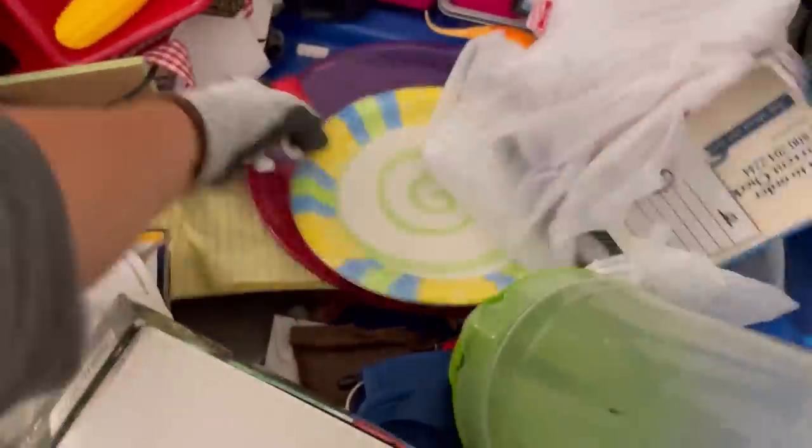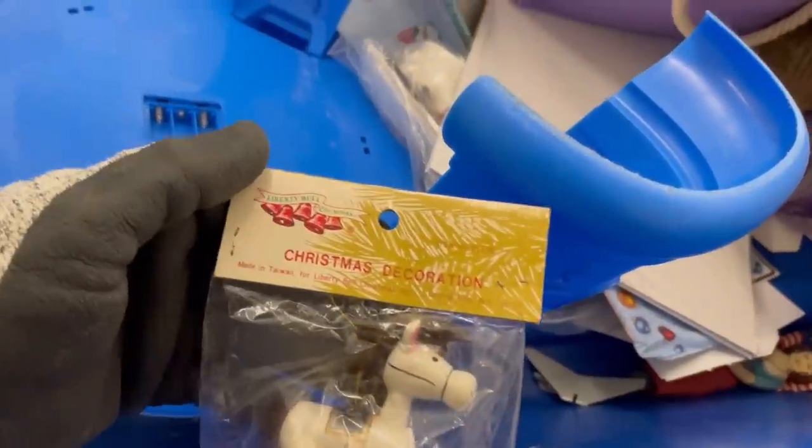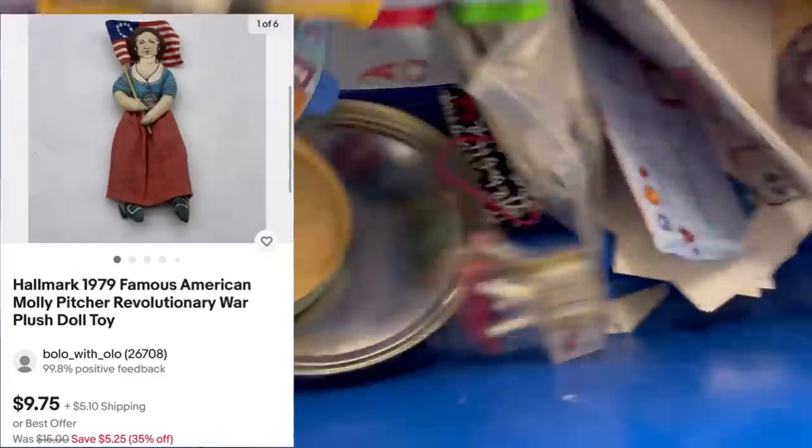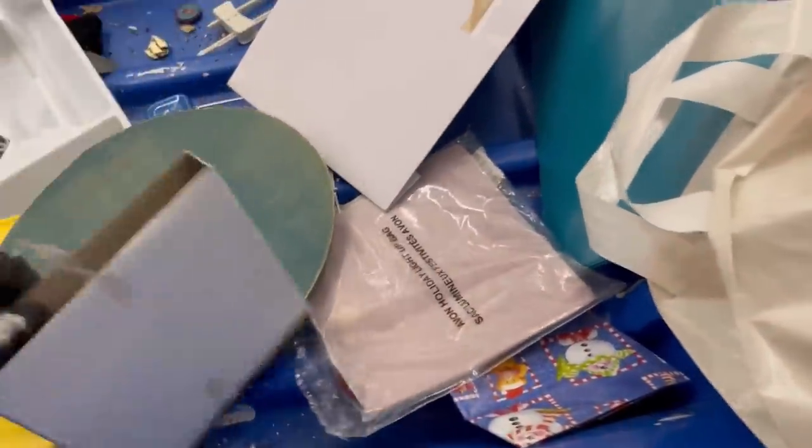Let me know in the comments what I missed that you would have picked up — it doesn't have to be a big money item, just something you saw that you would have grabbed. I do like that little Peekaboo toy — I think it'll eventually sell. I did pick up this little doll — just a little stuffed plush with like an American flag or something. I figured maybe somebody's looking for it.